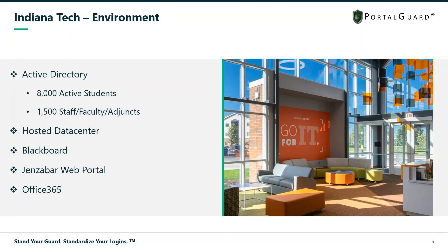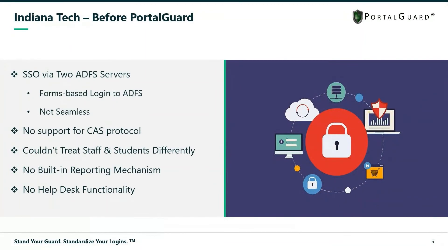Before PortalGuard, we utilized ADFS for our single sign-on. If you've used ADFS, you know it's kind of a rigid product. I know they've made some improvements in 2019, but before that — as we all know, Microsoft can be behind the curve sometimes — it left a lot to be desired.